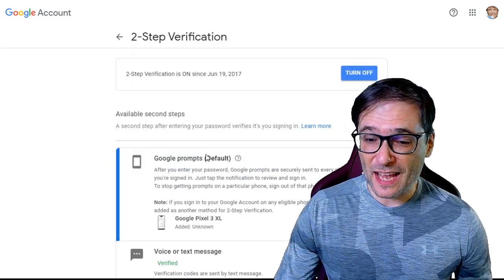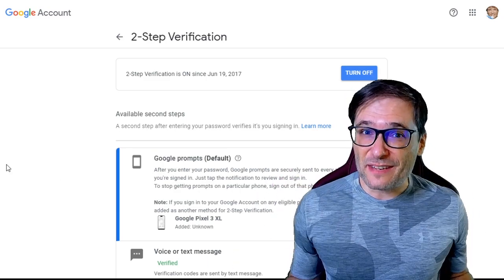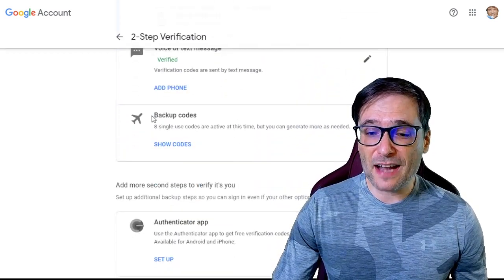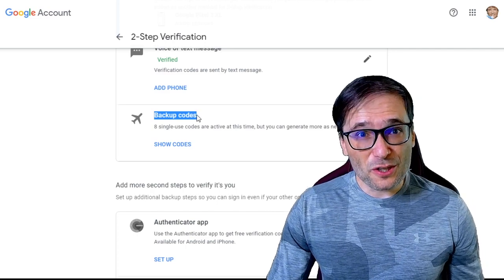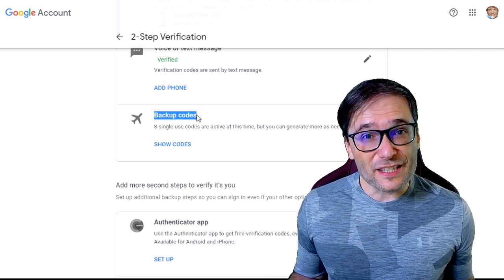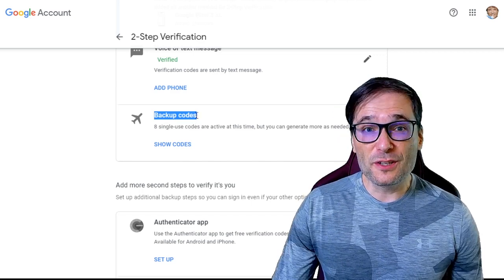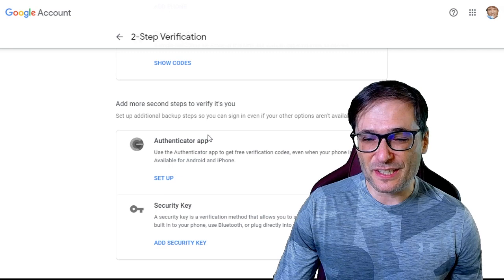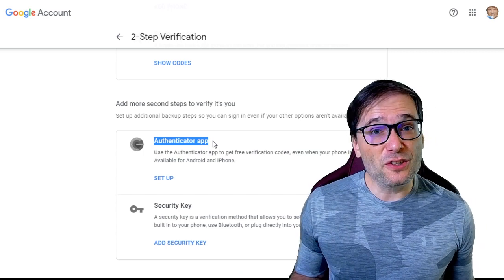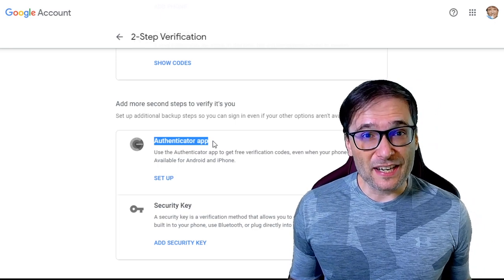Enable Google prompts as soon as you finish setting up your two-step verification. This allows you to click yes without receiving a text message whenever Google challenges you with two-step verification. You should also generate backup codes. These eight single-use codes allow you to access your account if you can't use your phone, lost it, or it's not available. You should also set up the Authenticator app, which is another layer of security. In case you don't have internet, you can still authenticate your login without a mobile data connection.